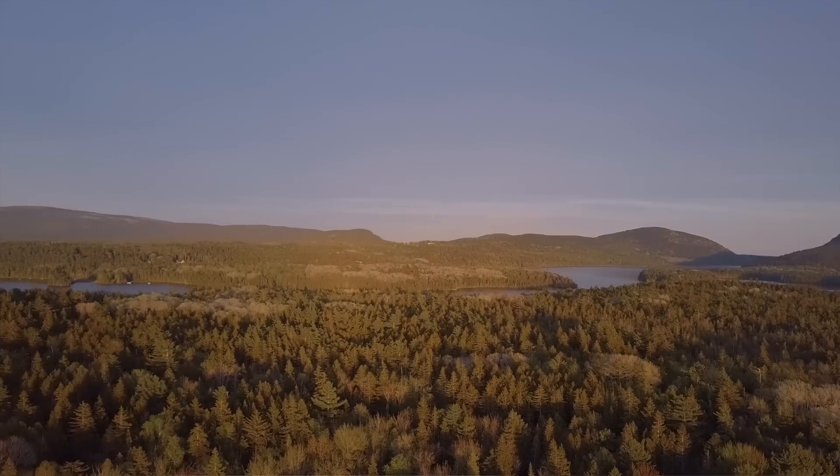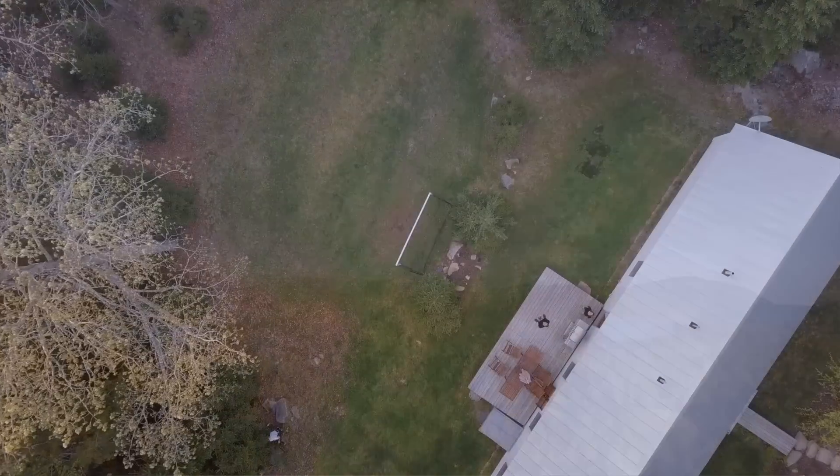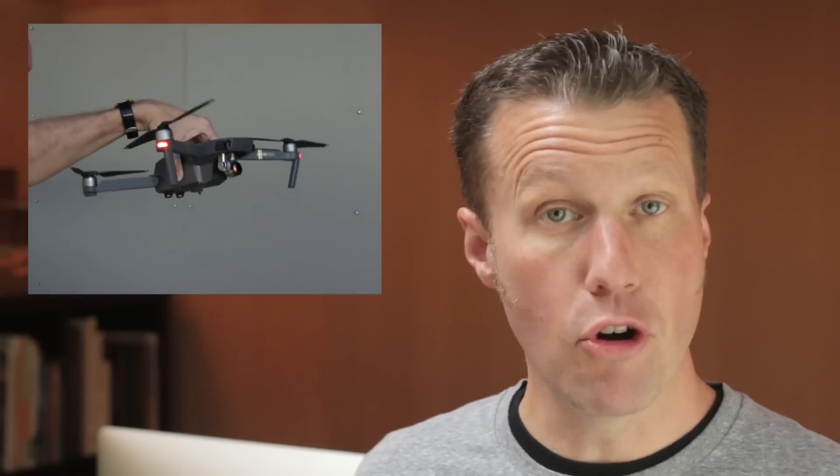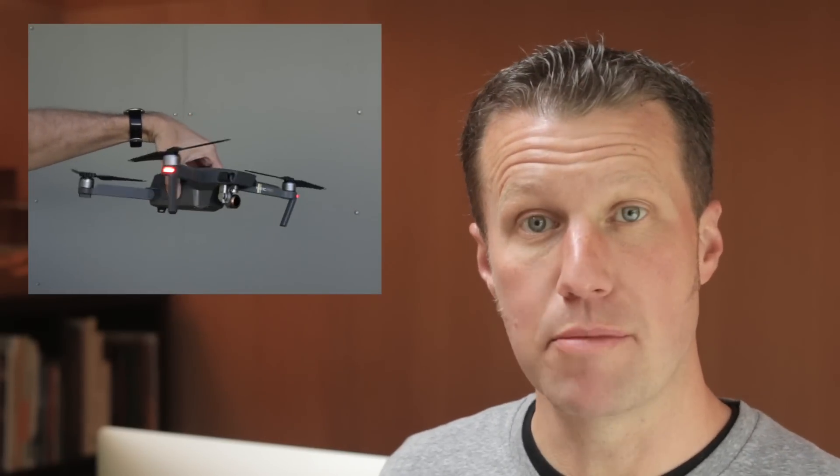Drones are so interesting to me right now because we're at this inflection point. What used to cost many thousands of dollars you can now get for less than a grand, and the improvements made in camera resolution and gimbal stabilization have opened up some really fantastic equipment options. So I thought it was a good time to buy one to evaluate for the channel and for some upcoming projects.